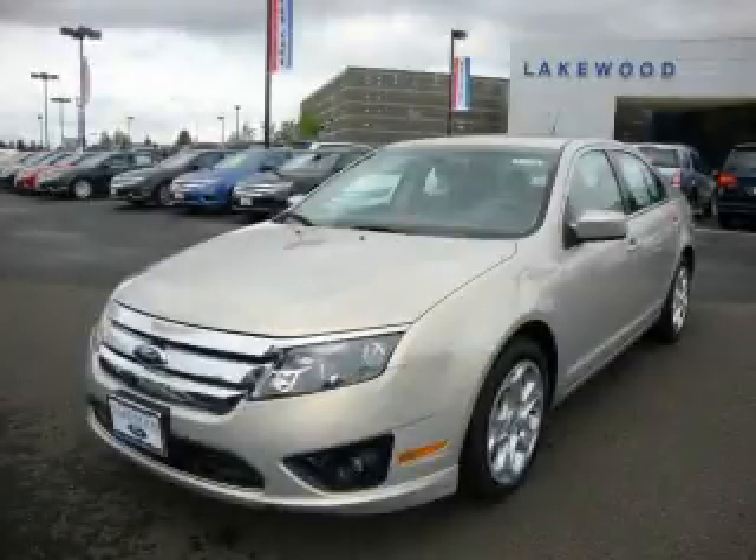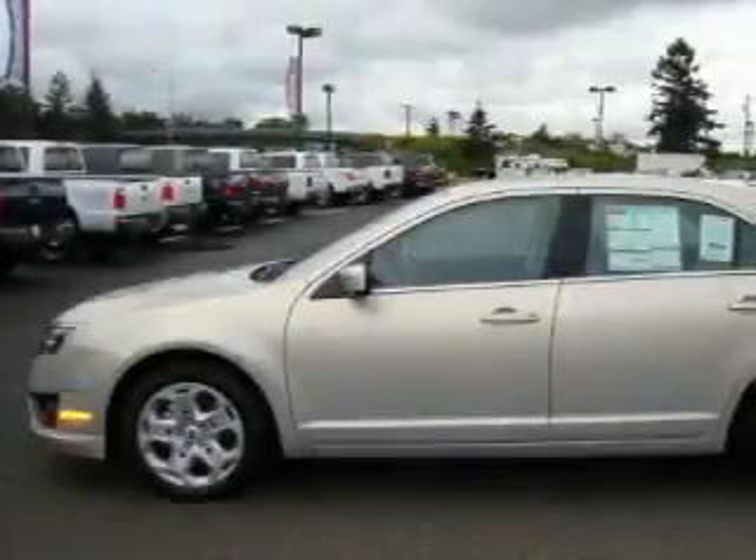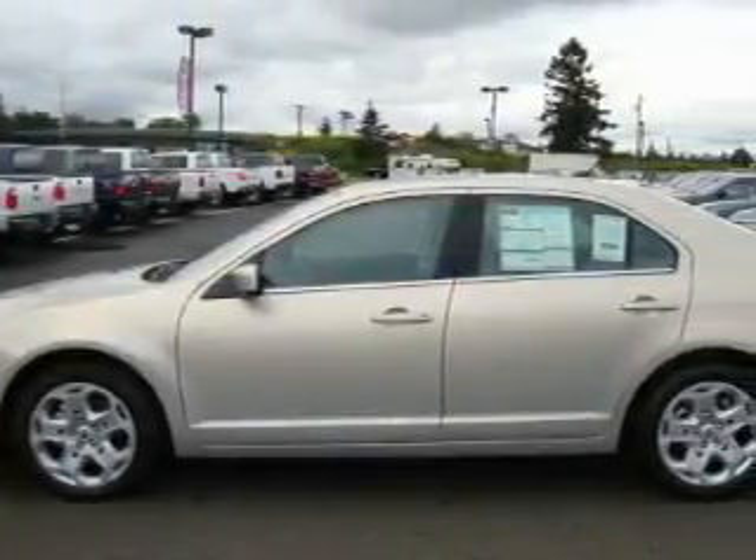This is a brand new 2010 Ford Fusion. It features a 2.5-liter 4-cylinder engine and an automatic transmission.